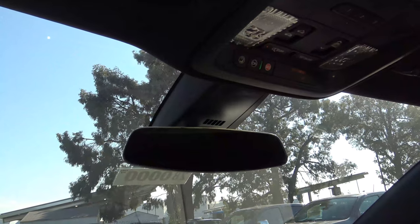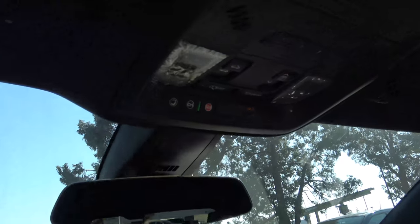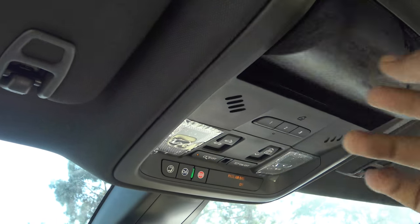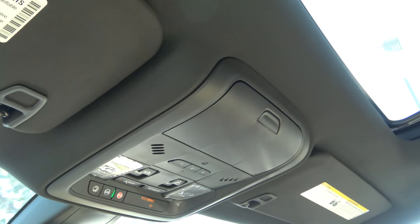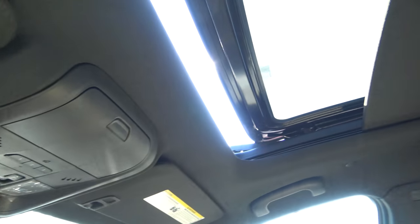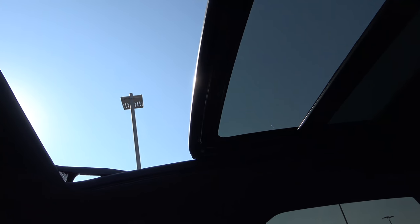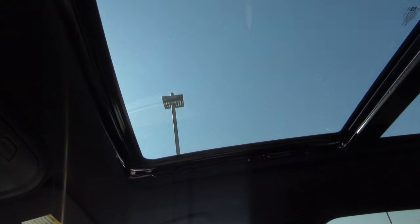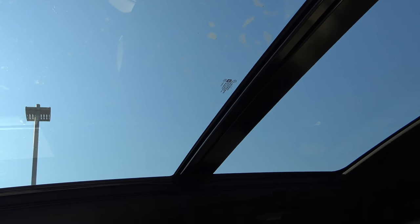We also have an automatic dimming rearview mirror. You can also go for a streaming rearview mirror, which is optional on the top-of-the-line Platinum model. We have OnStar with SOS safety connect, LED map lighting, a sunglass container, garage HomeLink, and a panoramic sunroof which certainly lets a lot of light into the cabin and makes it feel much more open and airy. I love how it comes with a power sliding shade instead of a manual one.